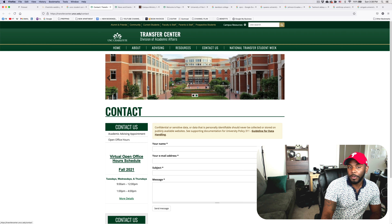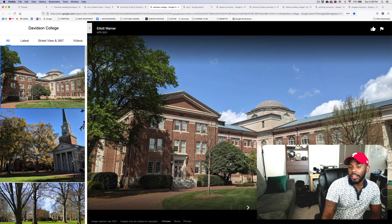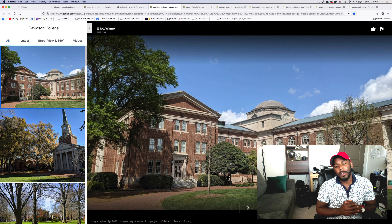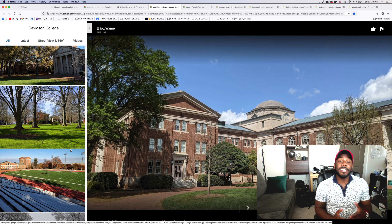Look at how beautiful it is. I would say UNCC would be probably topping my list. Next up, we would have Davidson College, which definitely has a different kind of more old-time feel.